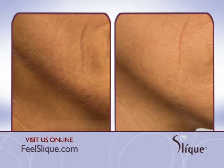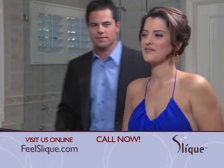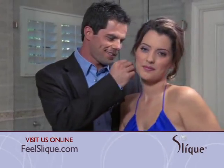No more peach fuzz. It's phenomenal. I love Sleek. I absolutely love it. Now it's time for you to discover your mystique. Feel Sleek.